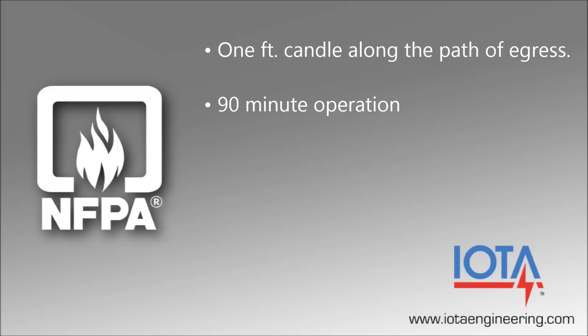In some cases, a longer duration may be required. FEMA guidelines, for example, dictate a two-hour runtime for emergency lighting used in tornado-safe rooms. Additionally, the National Electric Code requires emergency lighting outside the building's path of egress to assist occupants to a safe haven.